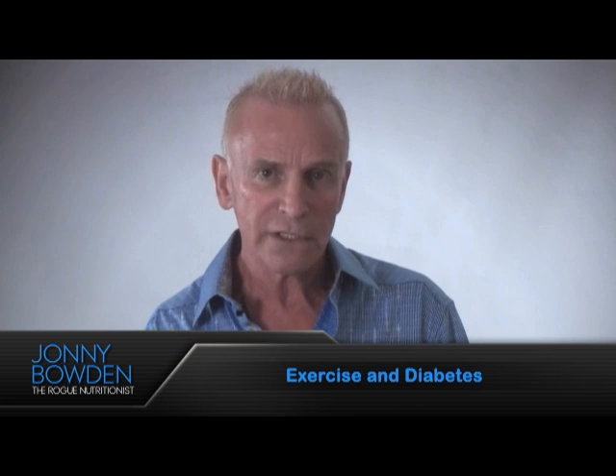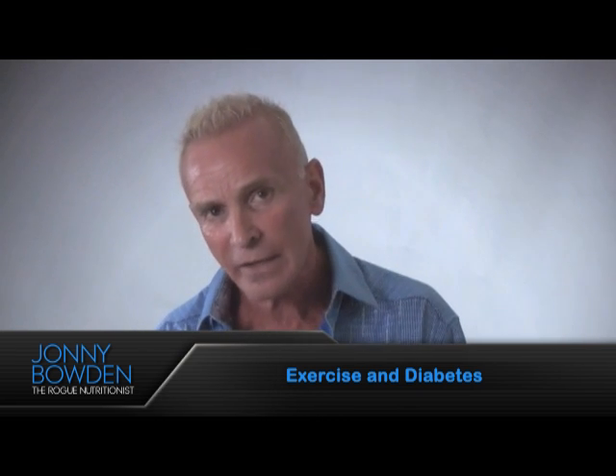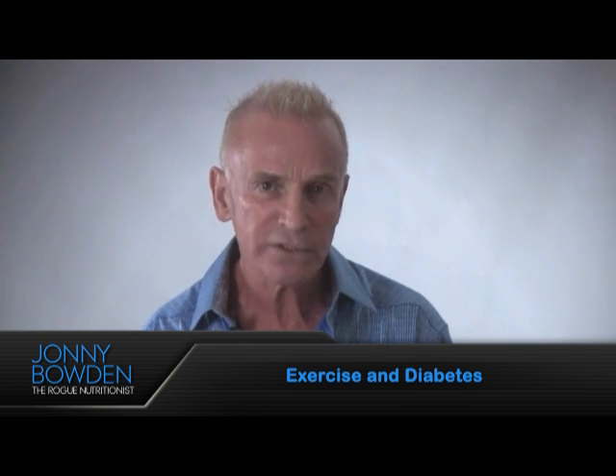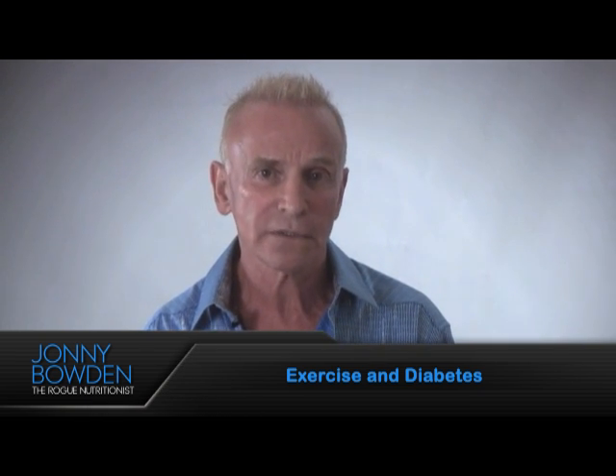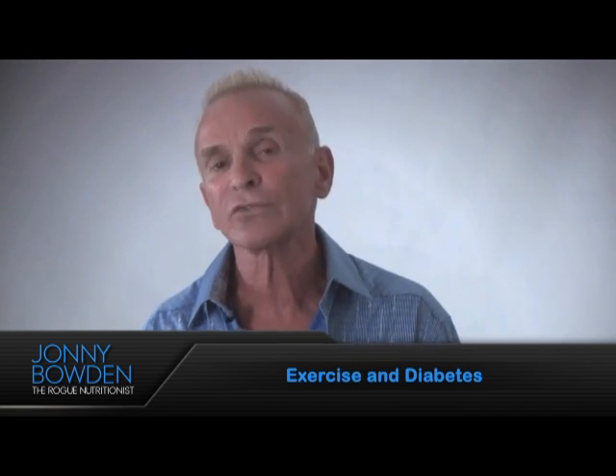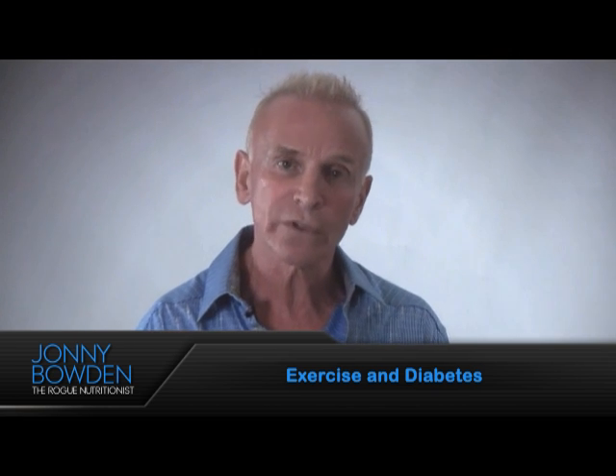So this is what the researchers found about muscles and diabetes. For every 10% increase in the ratio of muscle mass to body fat, there was an 11% reduction in insulin resistance and a 12% reduction in pre-diabetes. That's pretty impressive. The take-home here is that the more muscle you have, the more your cells respond to insulin and the lower the risk for diabetes.